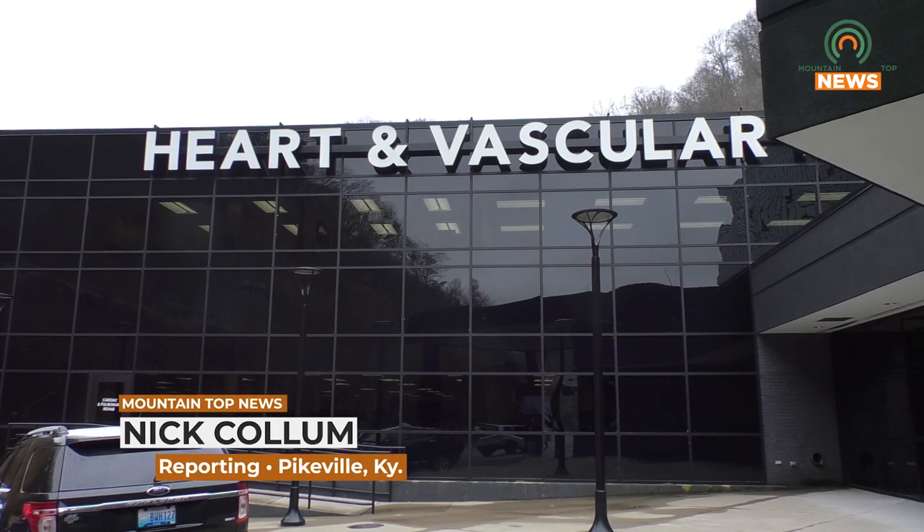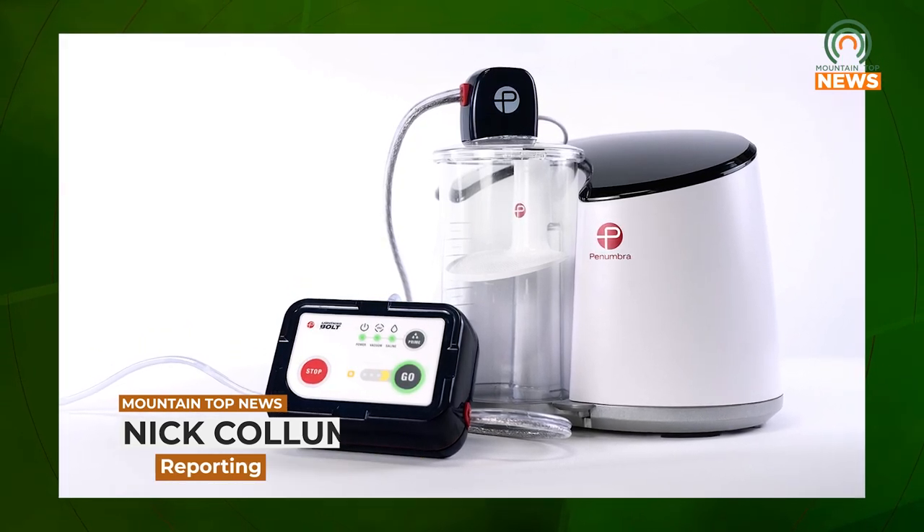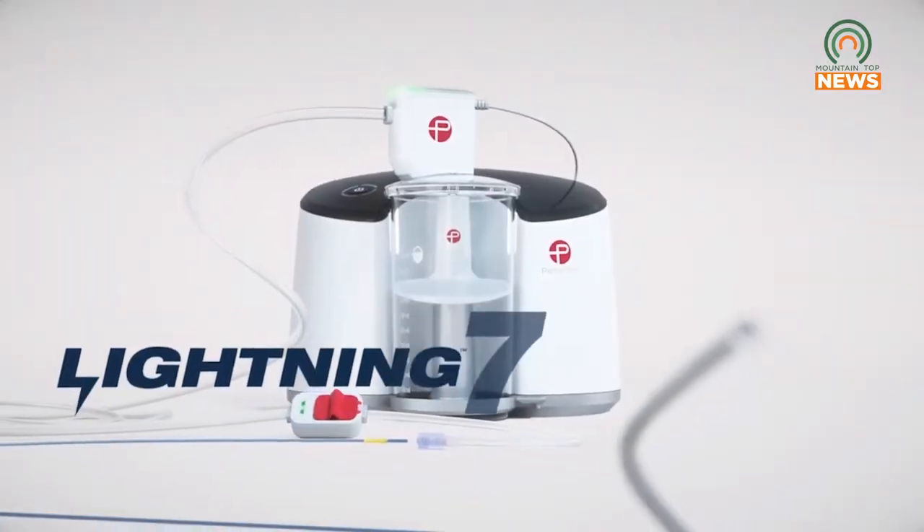Pikeville Medical Center has recently employed the use of a new type of catheter known as the Penumbra Lightning Bolt 7. The primary use of the catheter is to remove blood clots from peripheral arteries without unnecessary incisions.